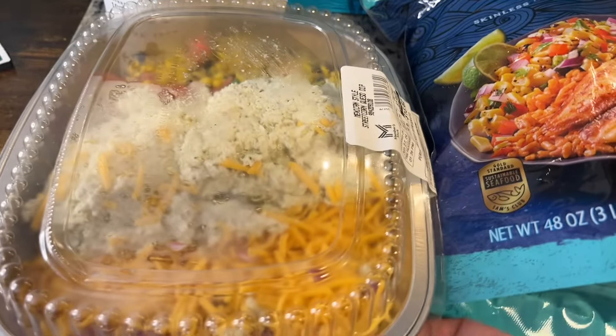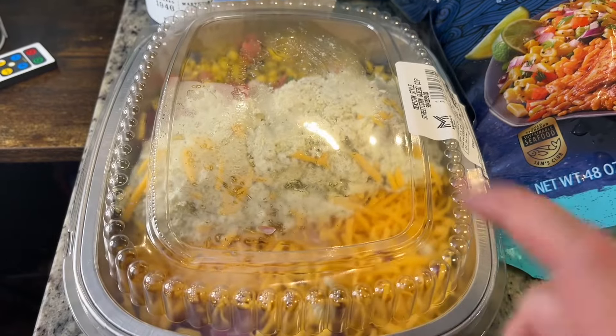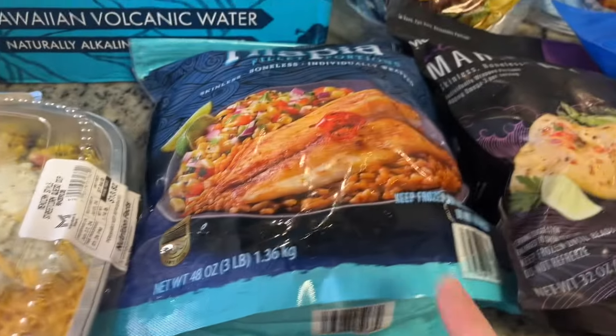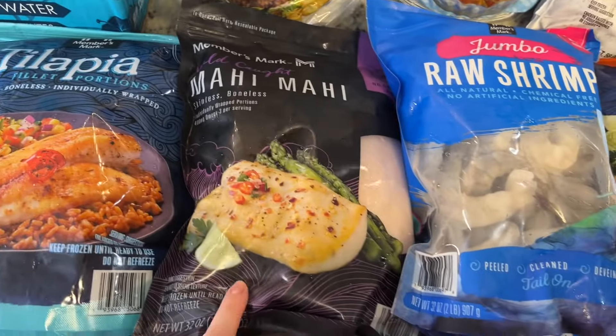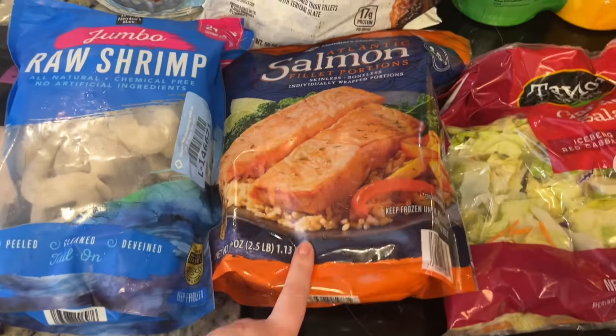And then I saw this on Instagram or something like that. It's their street corn dip and it just looked really good, so I got that for us to try. I got some frozen tilapia, frozen mahi-mahi, some shrimp, and salmon.